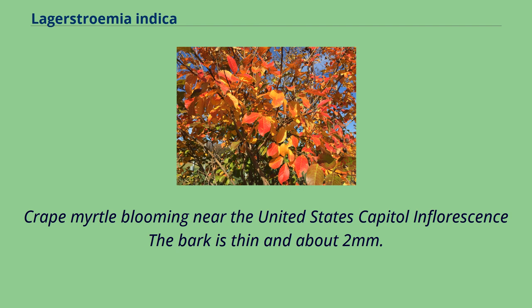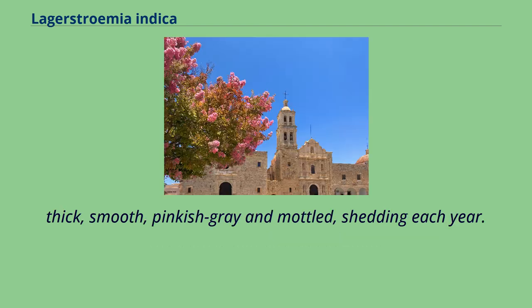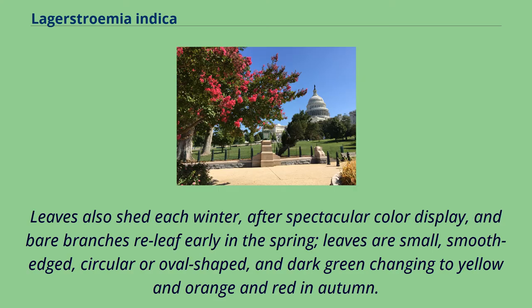The bark is thin and about 2 mm thick, smooth, pinkish-gray and mottled, shedding each year. Leaves also shed each winter after a spectacular color display, and bare branches re-leaf early in the spring. Leaves are small, smooth-edged, circular or oval-shaped, and dark green, changing to yellow and orange and red in autumn.